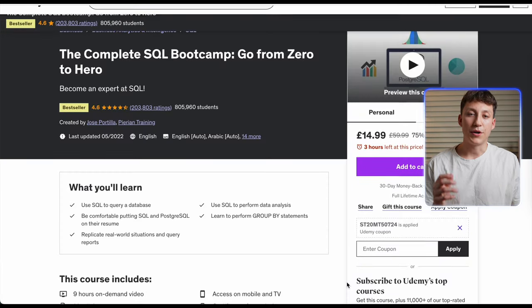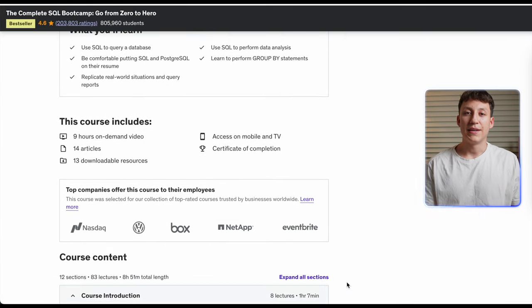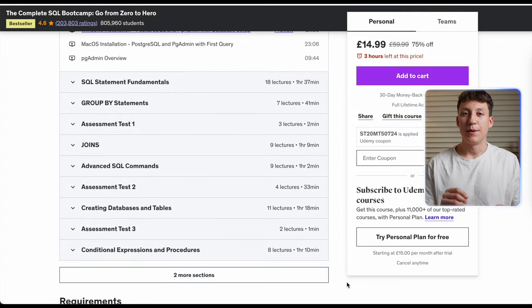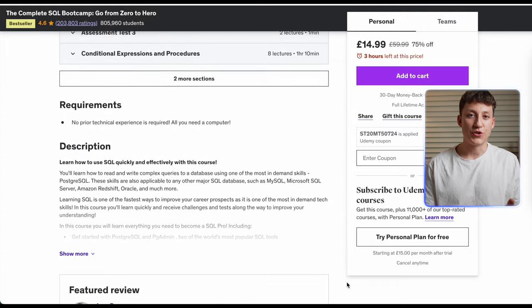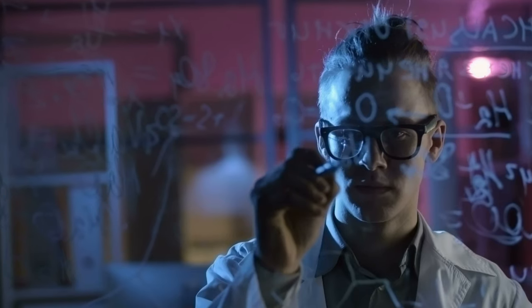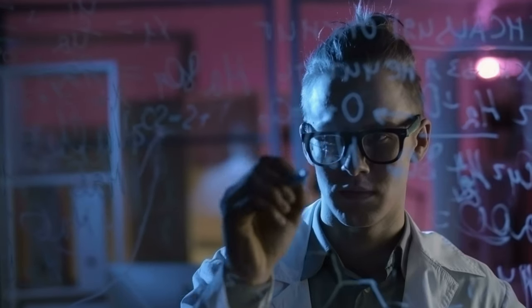After those two courses, I then took the Complete SQL Bootcamp by Jose Padilla on Udemy. This is a paid course currently priced at £50, but Udemy often runs promotions and discounts, so you may find it cheaper. The reason I took this course, even though I'd already completed W3Schools and TutorialsPoint, is that it covers the whole infrastructure and ecosystem around SQL.